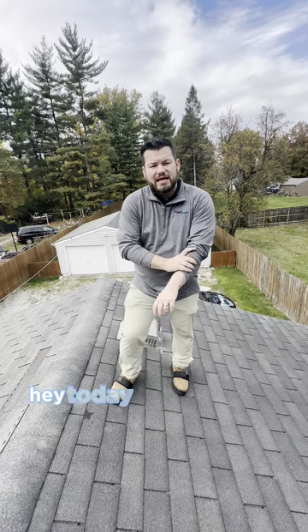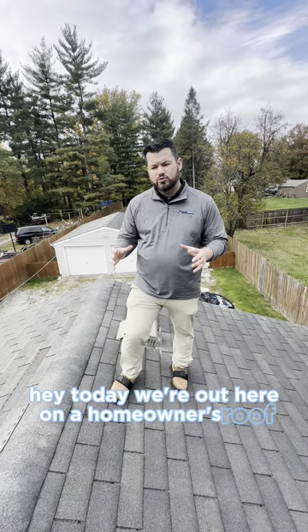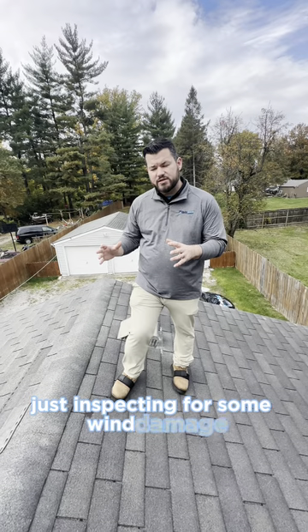Hey, this is Josh with Indy Roof Company. Today we're out here on a homeowner's roof. We're just inspecting for some wind damage.